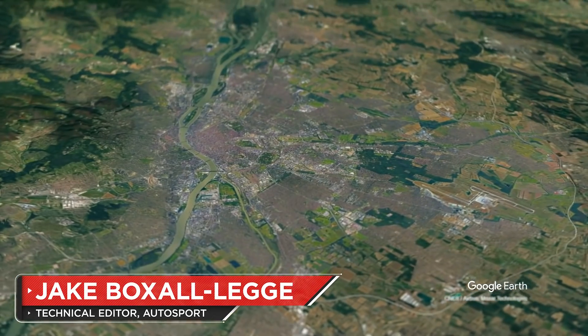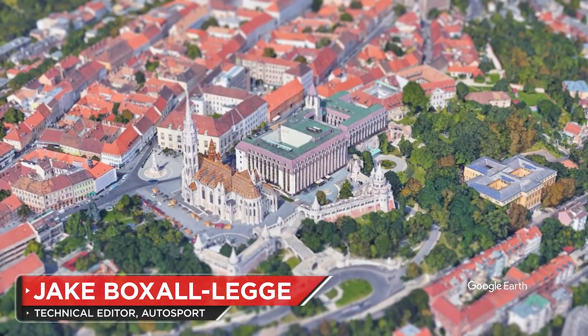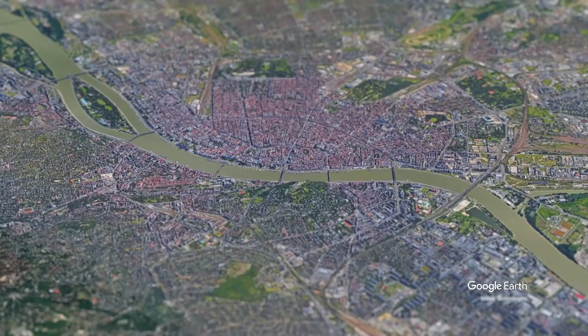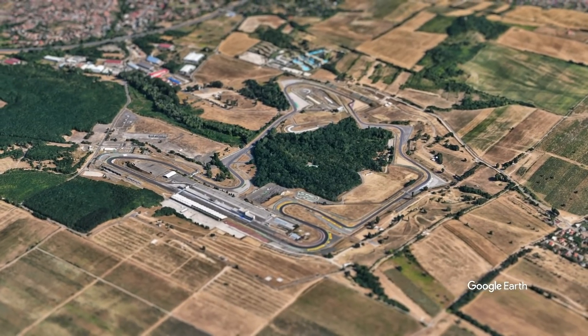Budapest is a wonderful city. St. Stephen's Basilica and the Fisherman's Bastion are must-visit landmarks either side of the Danube. There's bars, restaurants, nightlife, beautiful scenery and 12 miles northeast there's a Formula One circuit which we'll be talking about today.